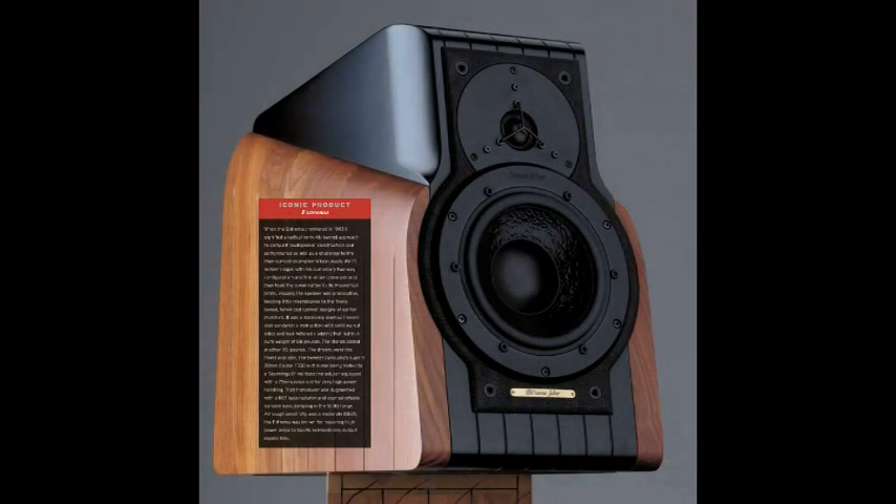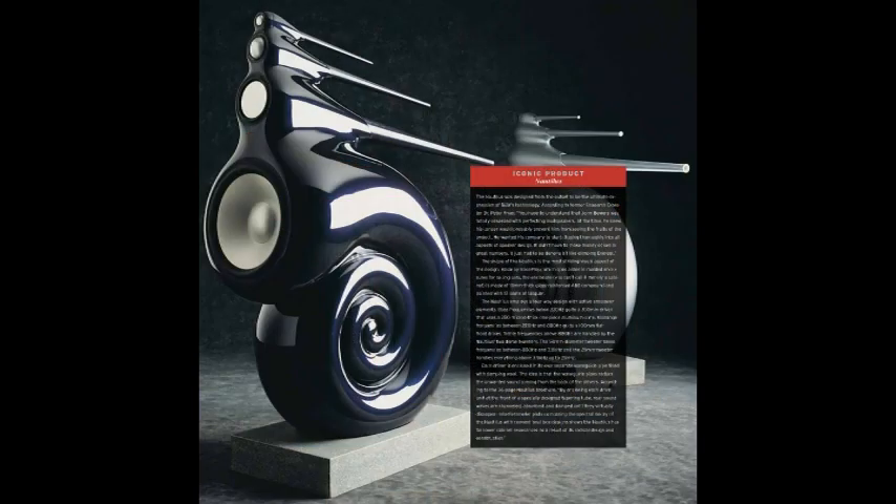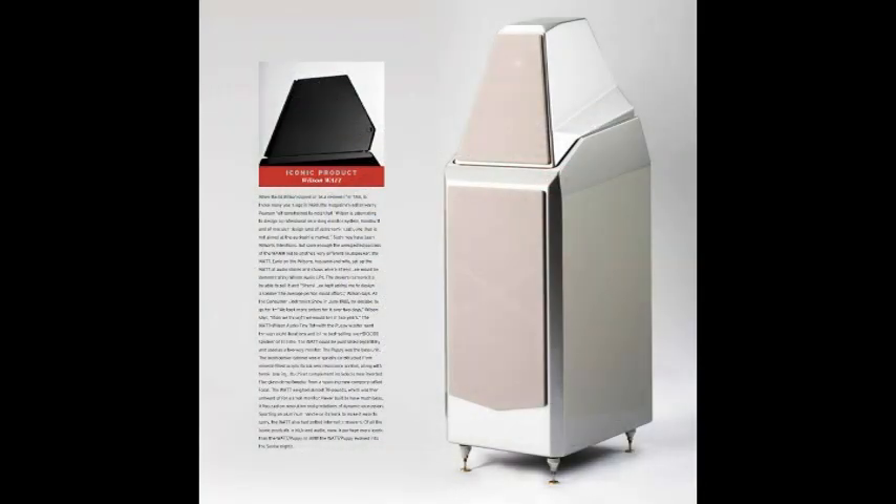Along with each company profile, we've included a feature called Iconic Product, in which we look in detail at the company's most significant and influential creation. We've written new commentary on the product's importance in the pantheon of landmark loudspeakers. And as you can see, the graphic design and generous room for photography really showcases the high-end aesthetic.